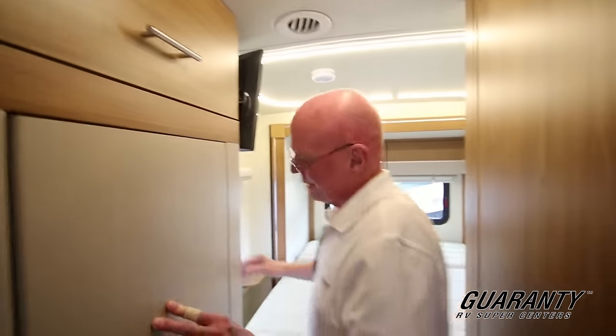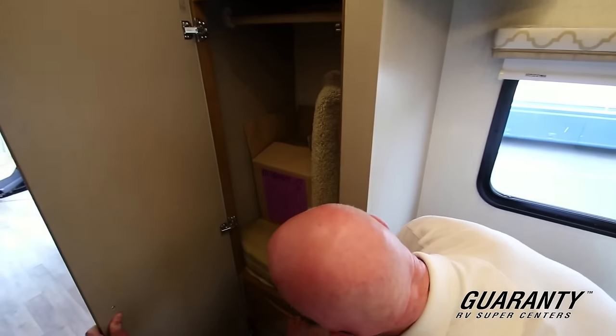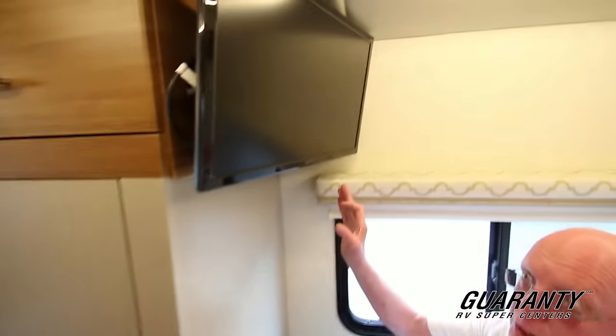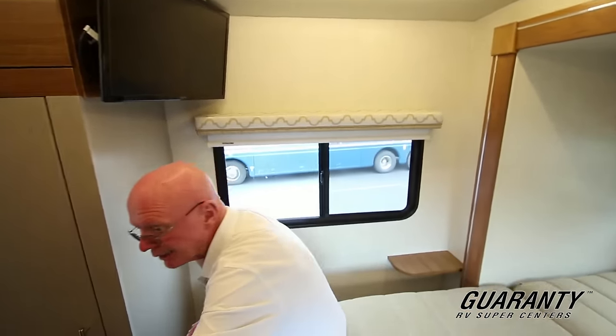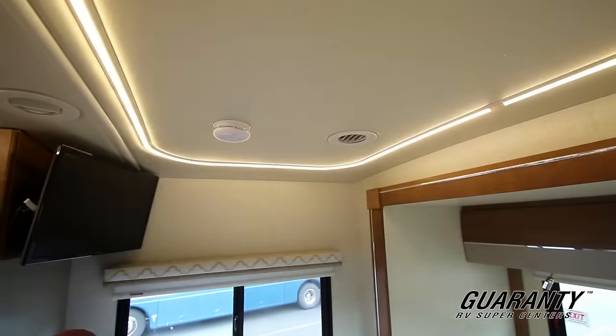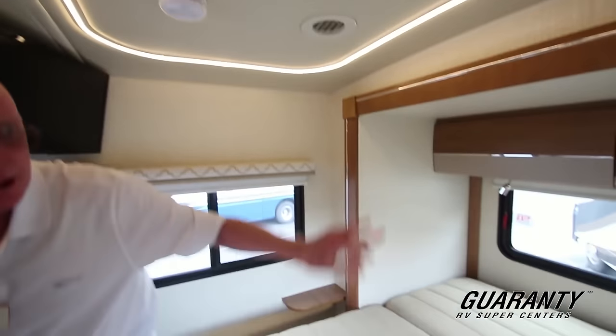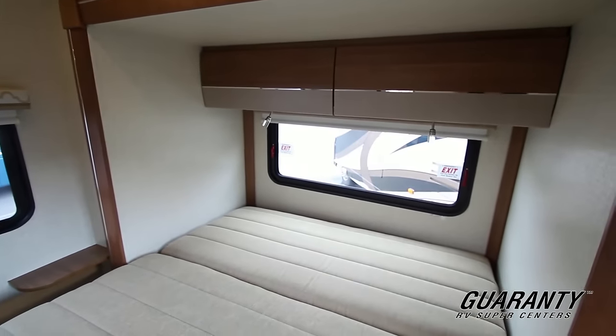Now as we move back into the bedroom area, one of the things I really like is they've given us a lot of wardrobe storage here with a drawer that pulls out down below. You'll notice that this is equipped with a television set and the overhead lighting is kind of cool — we've got it on bright right now but I can soften that if I like. Good overhead storage, and notice the back on this slides out here so we have a walk-around bed.